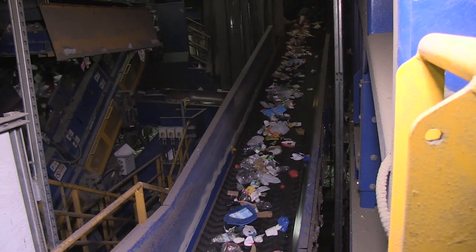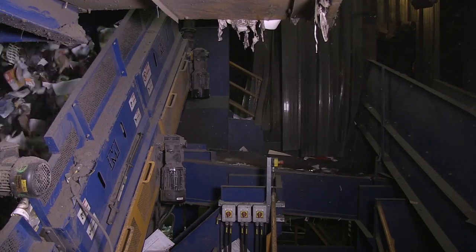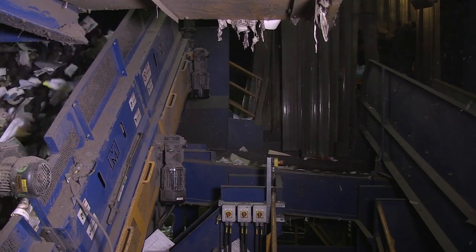The rest of your recyclables are still on the move. They're heading for two more sorting screens. We call paper, like newspaper and office paper, fibers. These items float on top of the screens, while containers, like plastic bottles and metal cans, bounce down the hill.